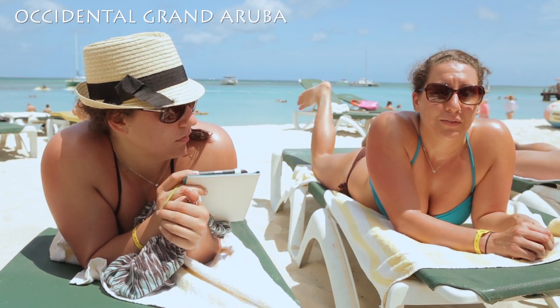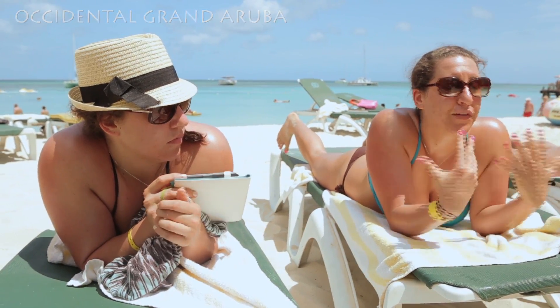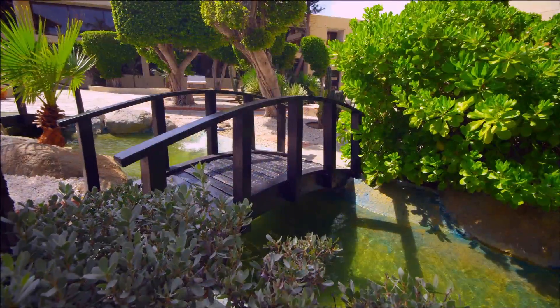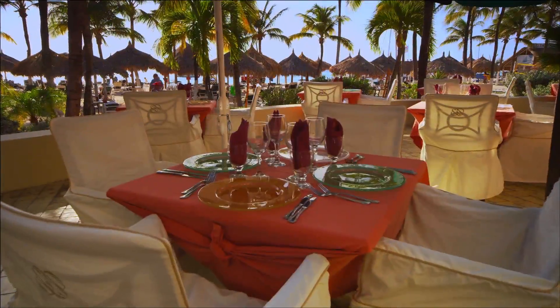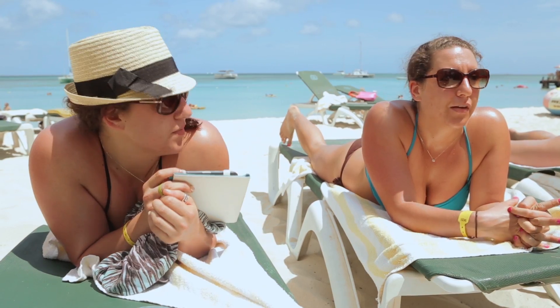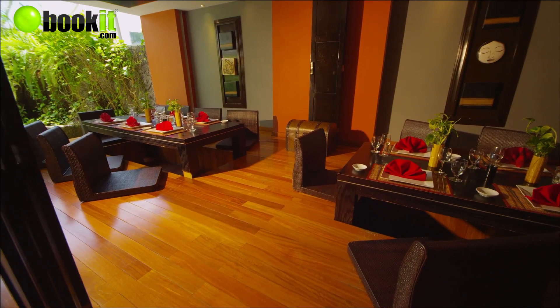We are at the Occidental Grand Hotel in Aruba, and I think we chose this because there's five of us. We just wanted to go to an all-inclusive so that way, if our family drinks a little bit too much, you won't have to pay as much. And we all wanted our food included too, because that also costs so much more money.